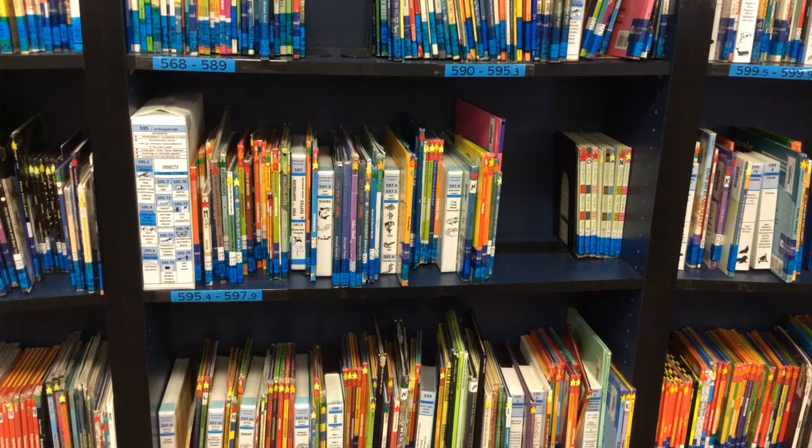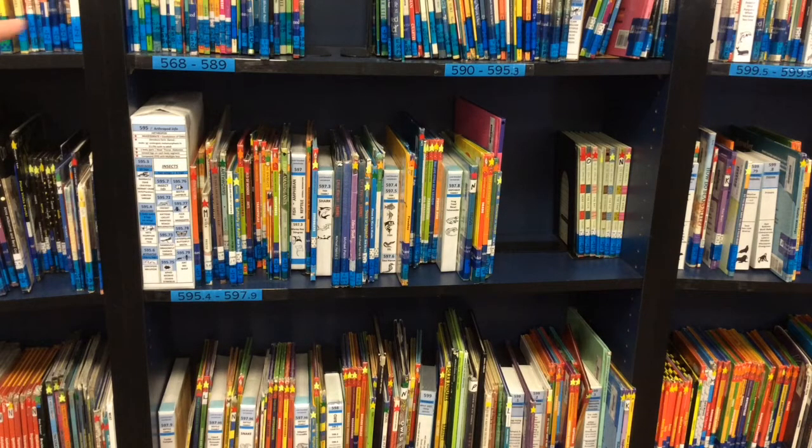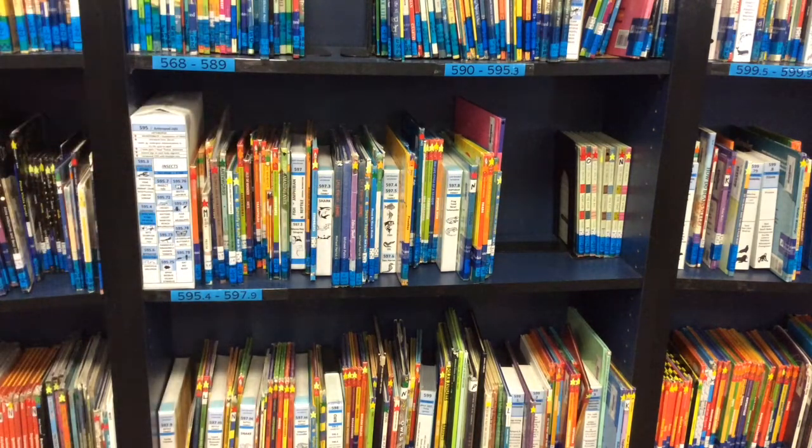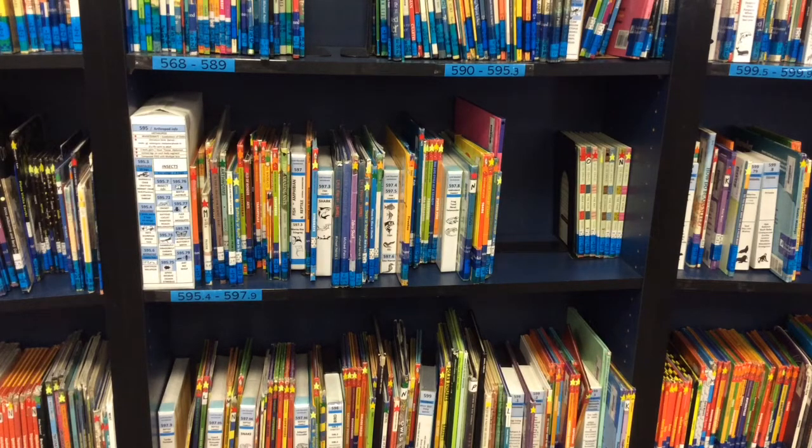In Melville Dewey's system of numbers, the 500s are the numbers used for science books. Planets are going to have the number 525, weather is going to have the number 551, and mammals are going to have a number like 599. Here on our library shelves, you can see these numbers posted in a couple of different places — some numbers are posted on blue stickers and some are posted on white boxes.